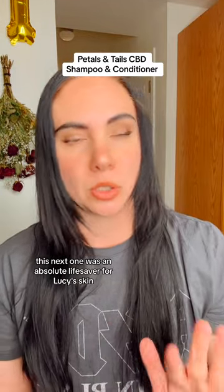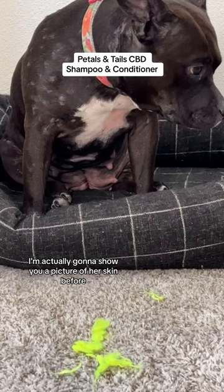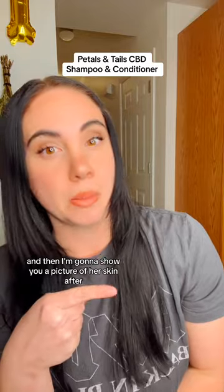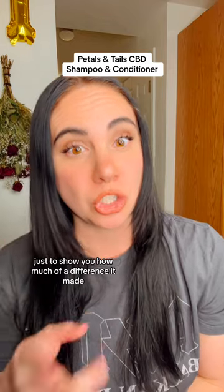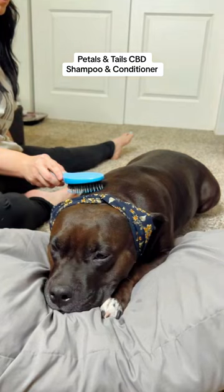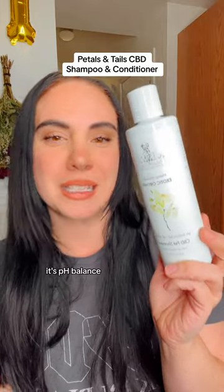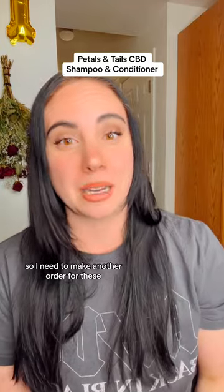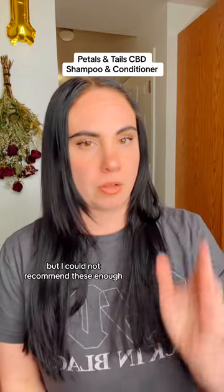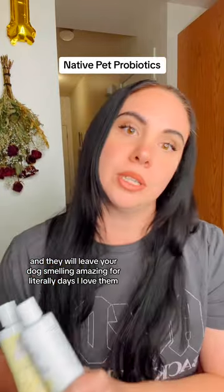This next one was an absolute lifesaver for Lucy's skin. I'm actually going to show you a picture of her skin before, and then a picture after, just to show you how much of a difference it made. That's Petal Intel's shampoo and conditioner. I'm absolutely obsessed with this. It's completely hypoallergenic, it's pH balanced, and it's specifically made for pets with sensitive skin. I'm almost out right now, so I need to make another order, but I could not recommend these enough. They will leave your dog smelling amazing for literally days.